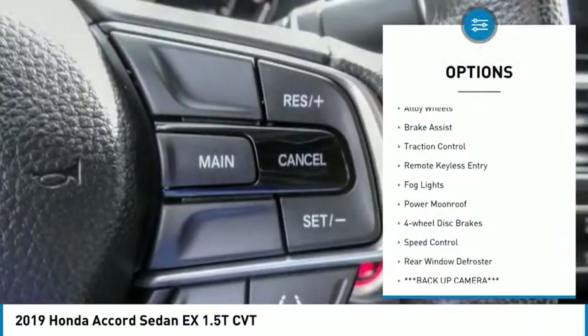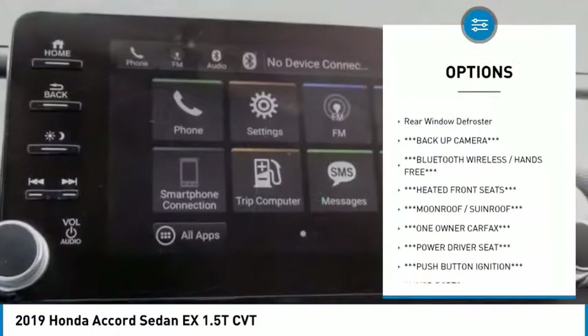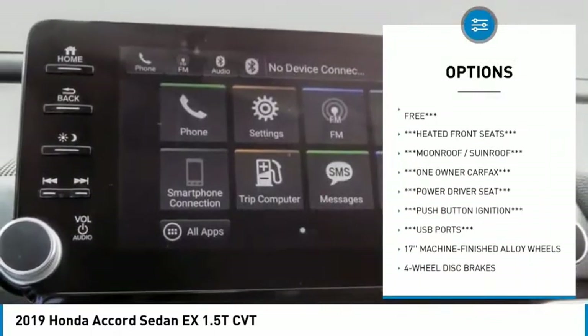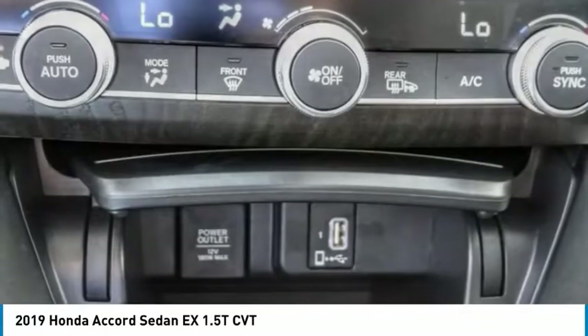Electronic stability control, alloy wheels, brake assist, traction control, remote keyless entry, fog lights, power moonroof, four-wheel disc brakes, speed control, rear window defroster.